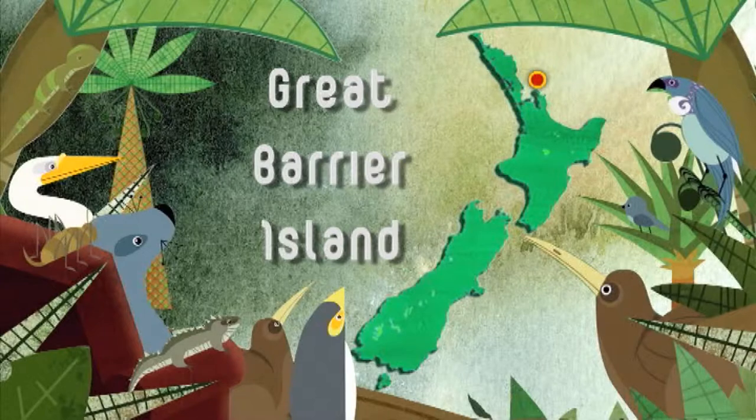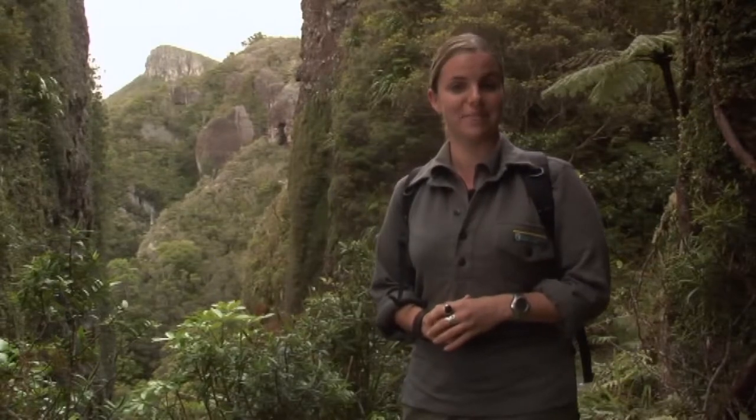Just behind me is the largest breeding population of black petrels in the world. Every year they make their way here to Mount Hobson on Great Barrier Island where they raise their chicks. When they're feeding them, they travel as far away as the Kumarek Islands in order to find the best food for their babies. I'm here to find out more about their high-rise habits.